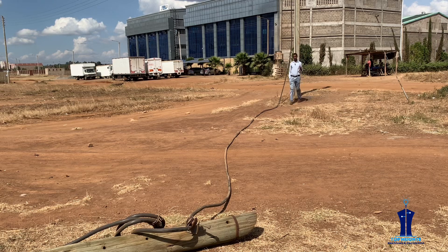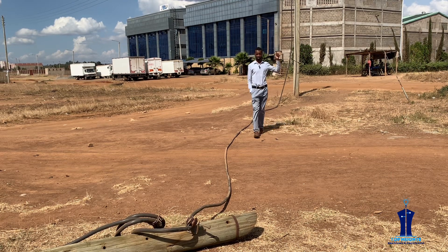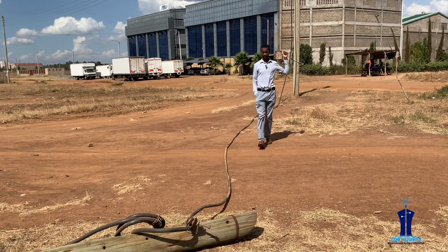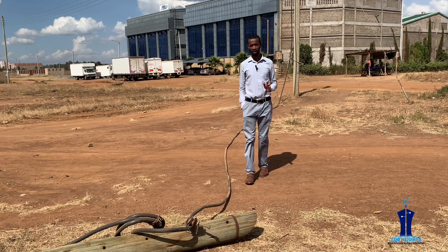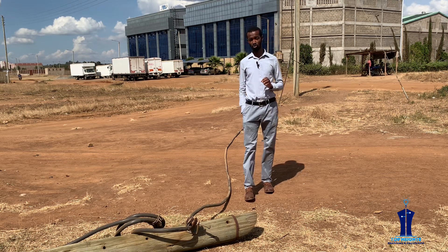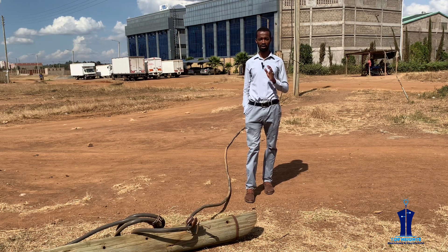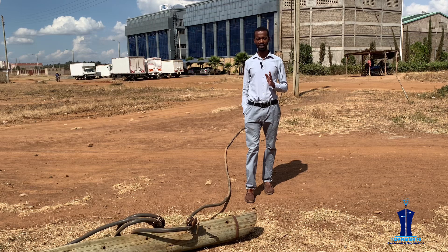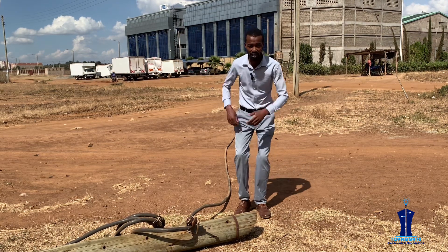An electrical technician is supposed to give their customer value. You are supposed to observe the drop cable that runs from the national grid connection — from the pole above — down to the property. If there is any problem you can spot, ensure that you advise your customer to contact the national grid supplier or Kenya Power so that they fix it. That is how you give value to your customers.